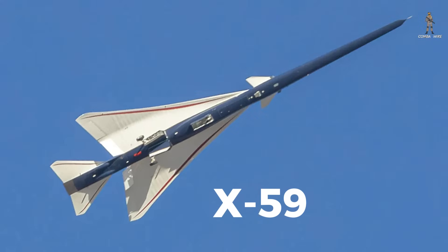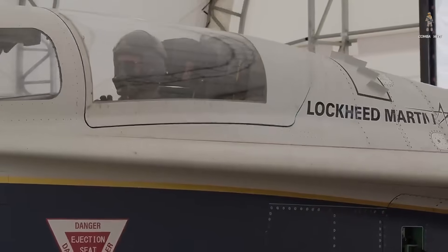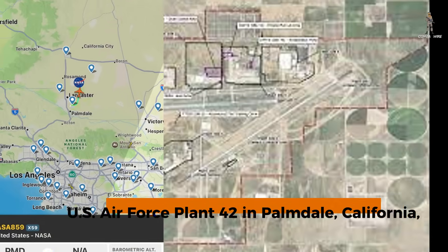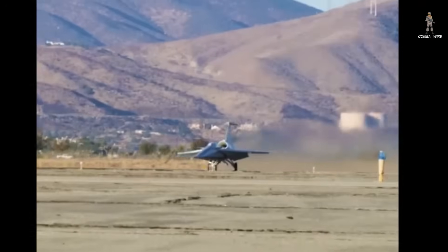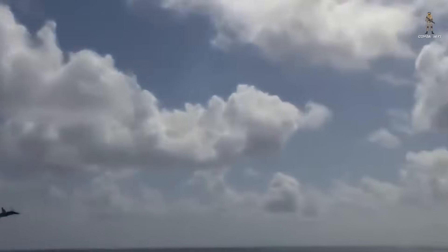The Skunk Works-built X-59, the experimental jet that could redefine how we travel through the skies, has finally taken flight. From the legendary US Air Force Plant 42 in Palmdale, California, the aircraft that may silence the infamous sonic boom has lifted off, marking a historic milestone for the future of supersonic flight.